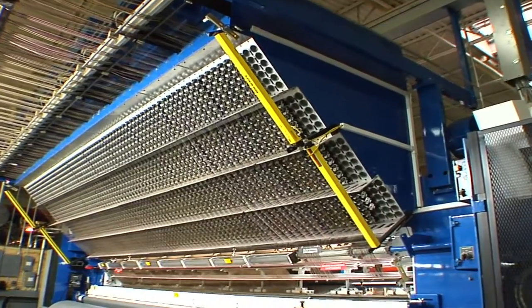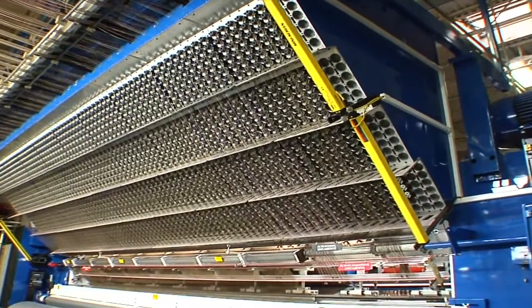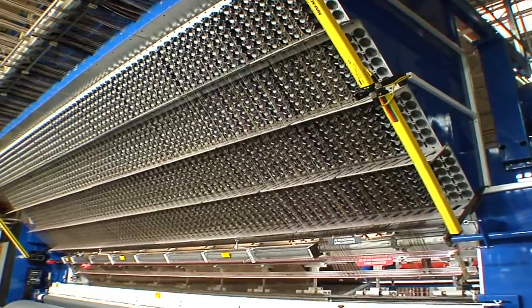Well imagine no longer. It's here today and it's called ColorPoint from CMC. This machine is changing the future of tufting.